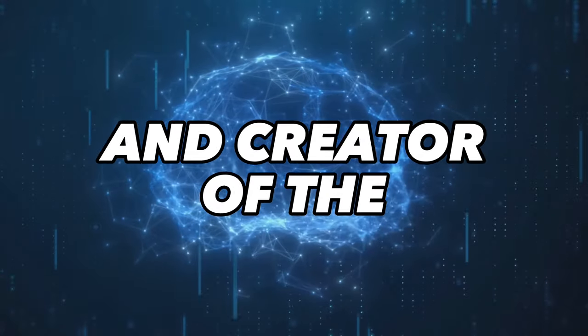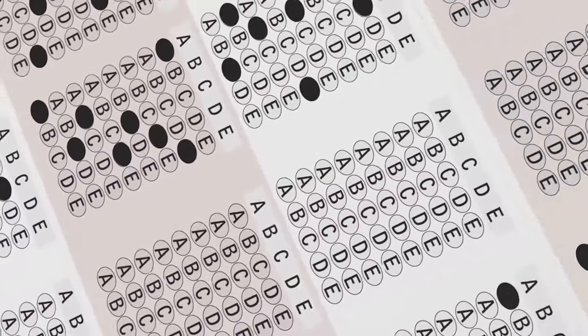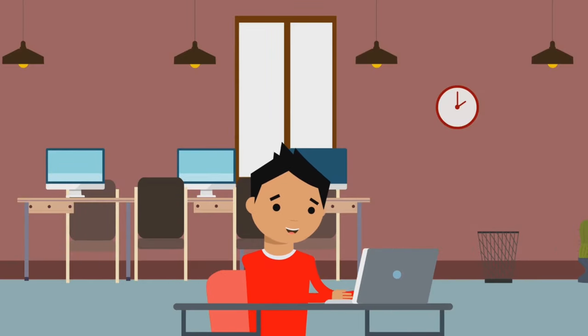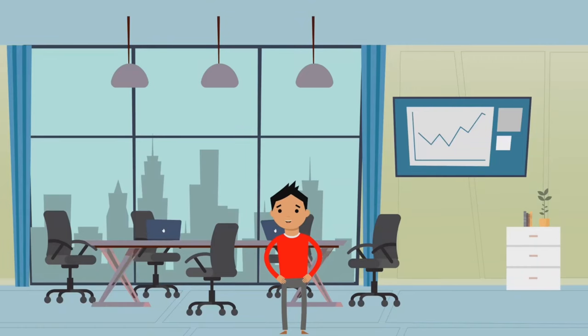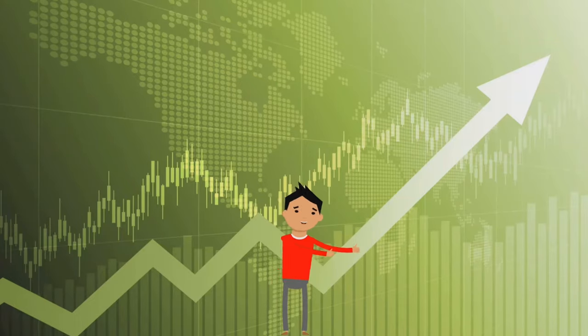I'm CK, founder of CK Education and creator of the highly effective CK SAT prep system. If you need to raise your SAT score and nothing else has worked, learn why students wait for months on my waiting list to begin their one-to-one online SAT studies with me. I'd love to help you too. You can learn more at ckeducation.org. Thanks for watching, and be sure to watch my other videos on my channel as well.